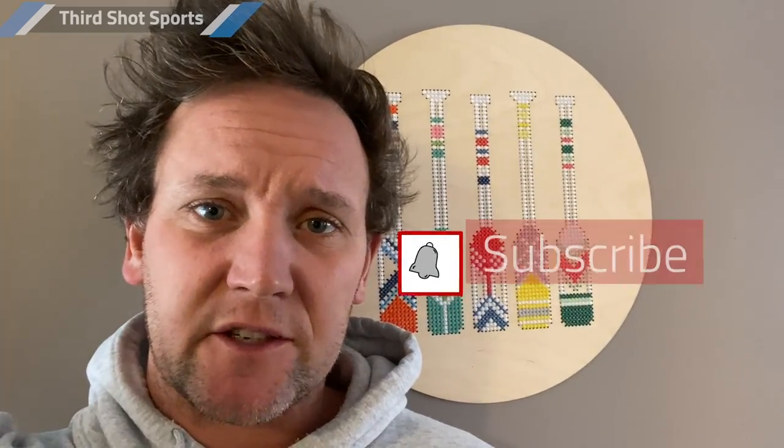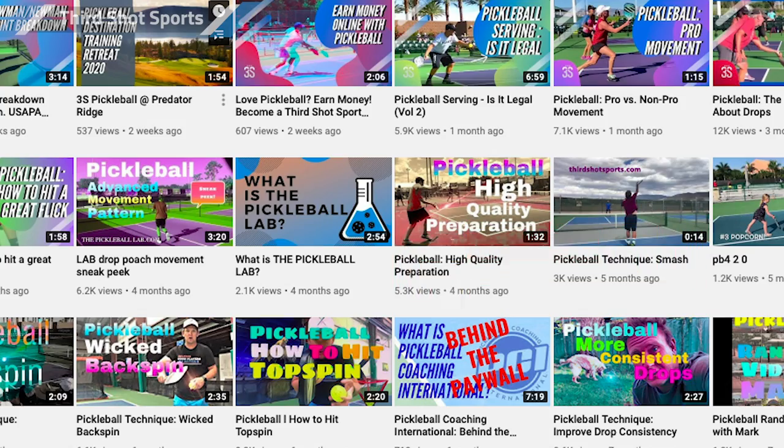Alright, so there you have it — that's how you keep score in pickleball. Really appreciate that you watched. If you have a question, send me an email at mark@thirdshotsports.com. Be sure to hit that subscribe button so you can get all the new videos that we publish. And thanks to our very good friends over at Selkirk Sport — if you are a new pickleball player, you're definitely going to want to check them out. They make the best paddles in the business. See you next time.